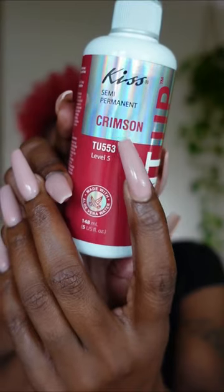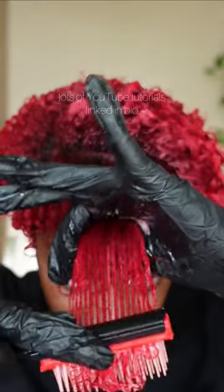For the ends of my hair, I use a semi-permanent color by the brand Kiss in the color crimson.